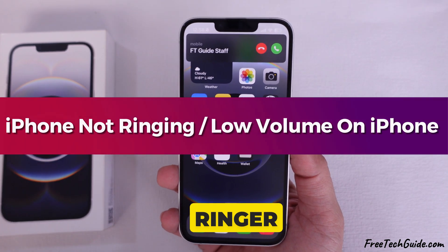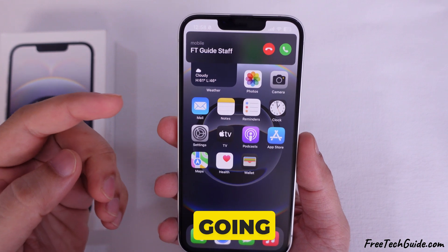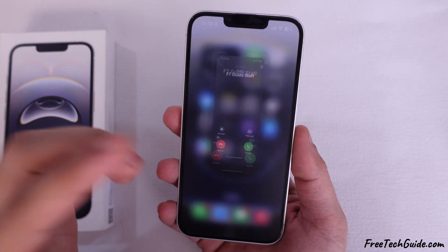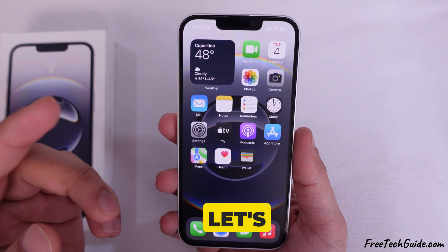Are you having an issue with low ringer volume or not ringing for incoming calls on your iPhone, and it keeps going to the lowest setting? Don't worry. I will show you quick and easy solutions to fix it. Let's get started.